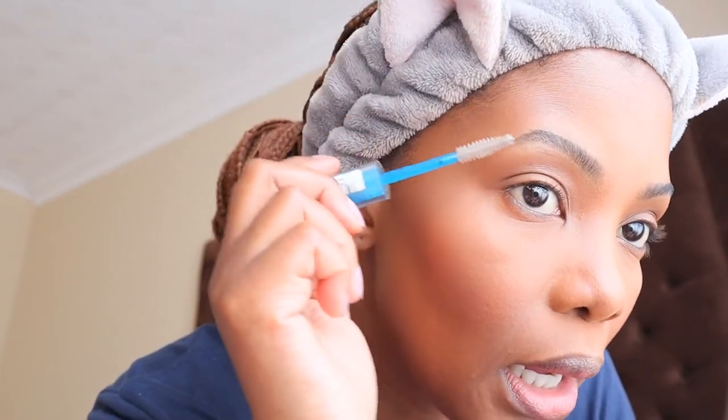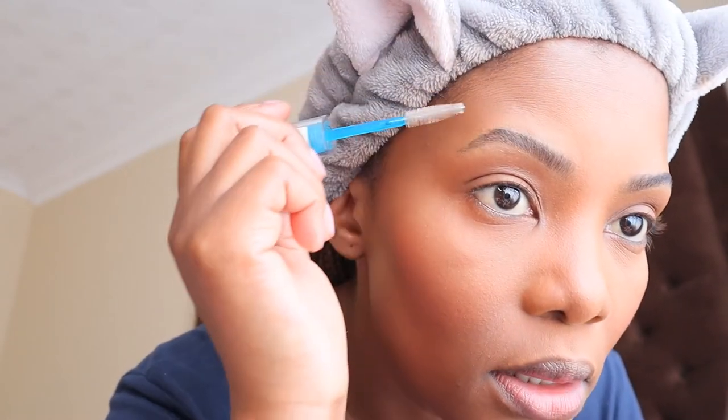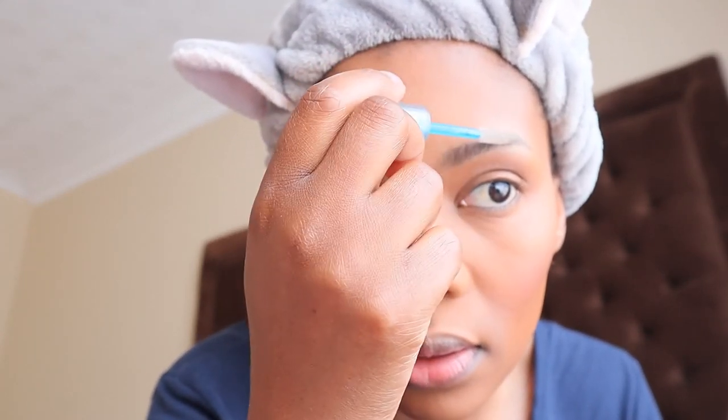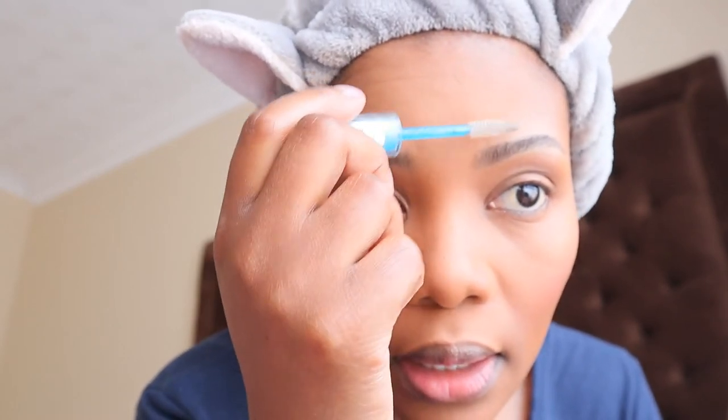Now I'm gonna put on this Lash and Brow Gel Mascara from Essence. I've been using this gel since it came out — I think it was last year or 2018, I don't remember. I love it. My eyebrows stay in place the whole day, which I love so much.